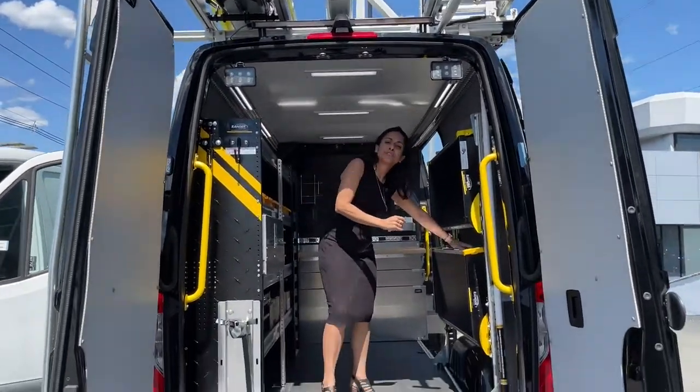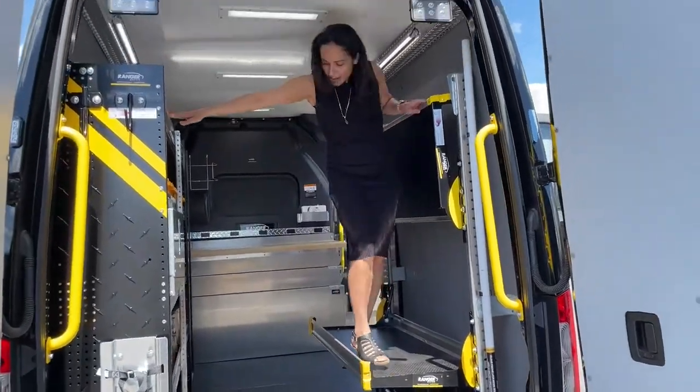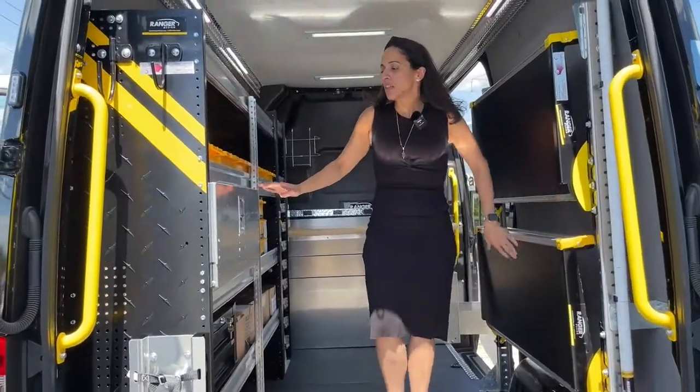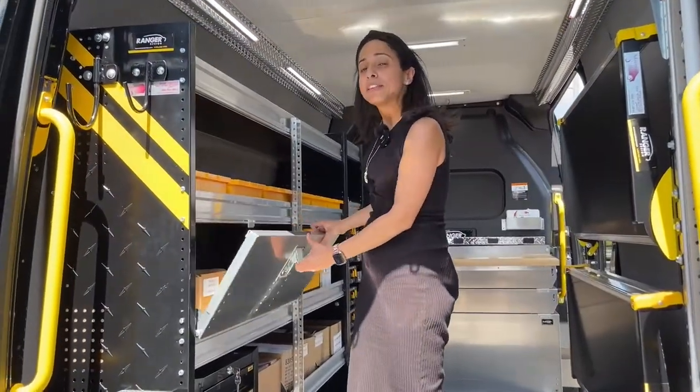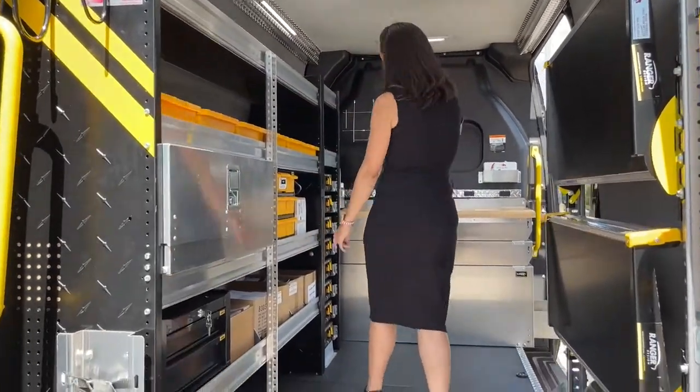We've got fold-down delivery shelving — I can show you the capacity here — as well as fixed shelving. Lock-in cabinet doors are available if you have anything that you need to store but don't need to secure everything, as well as additional bins and add-ins.